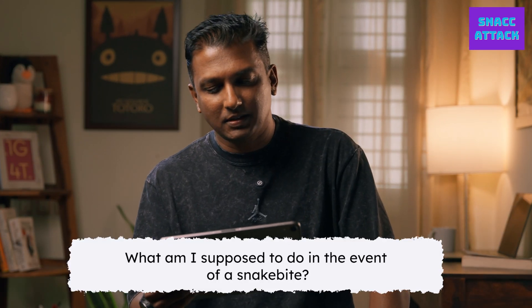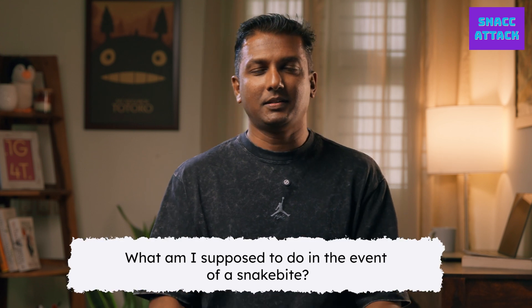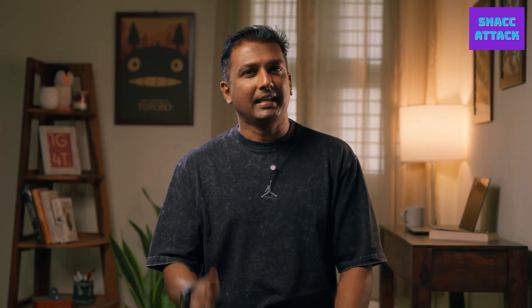What am I supposed to do in the event of a snake bite? First up, don't get bitten. Second, ideally know which snake it is — if you can take a photograph, it'll be great to know whether it was venomous or non-venomous, because for both of these it's totally two different protocols. If it's non-venomous, you don't need to necessarily go to a doctor or a hospital. You can just wash it and probably apply an antibacterial cream, because the maximum you can get is a bacterial infection.